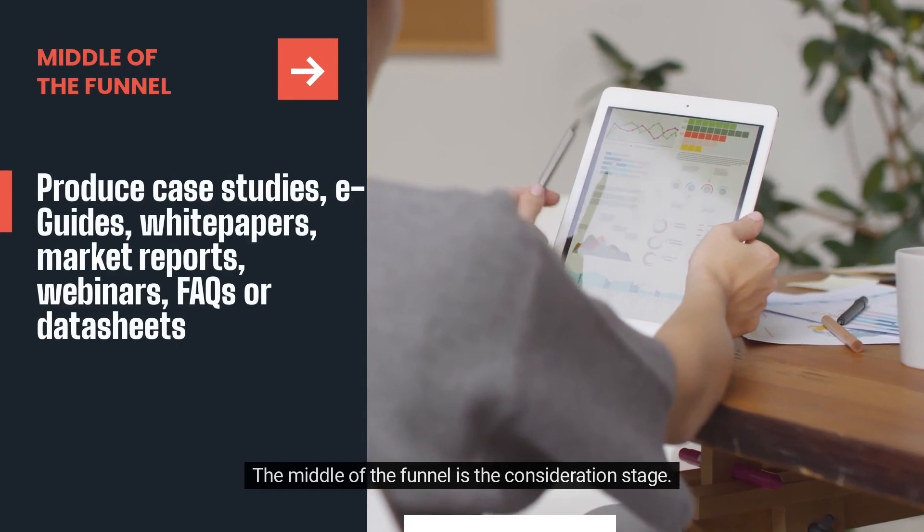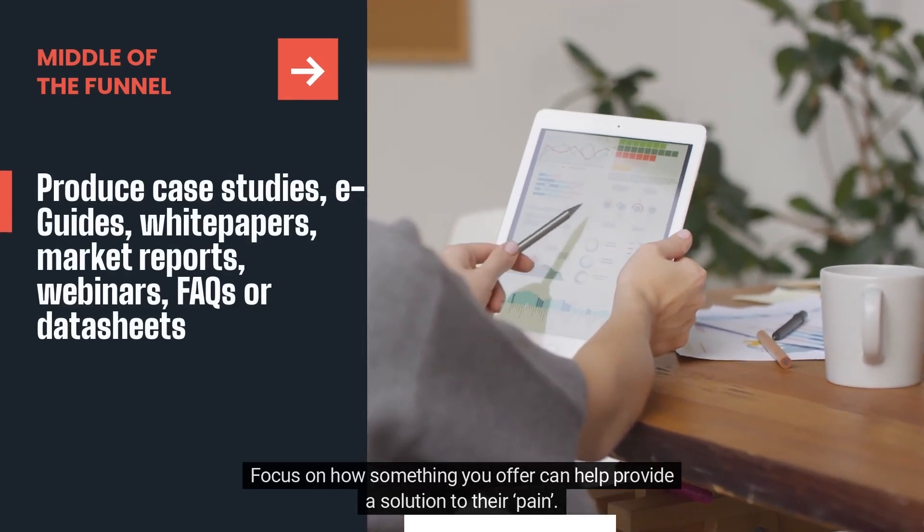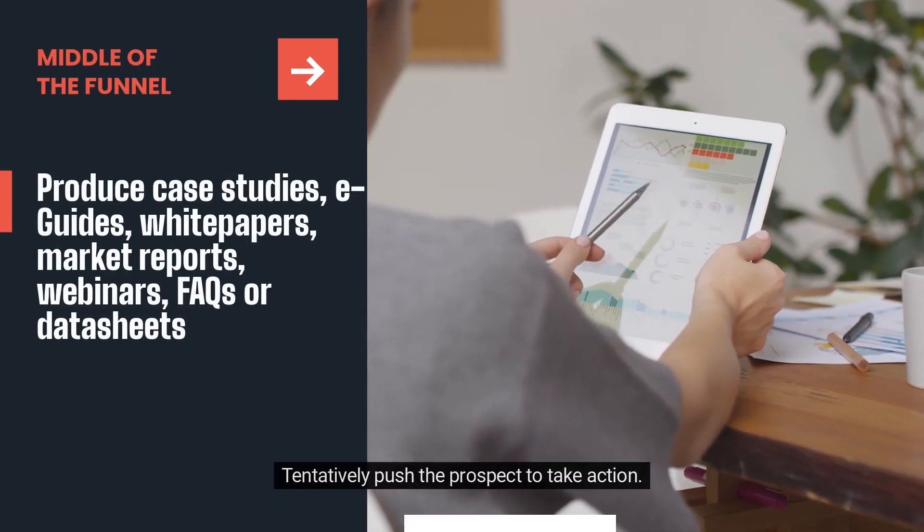The middle of the funnel is the consideration stage. Focus on how something you offer can help provide a solution to their pain. Tentatively push the prospect to take action.